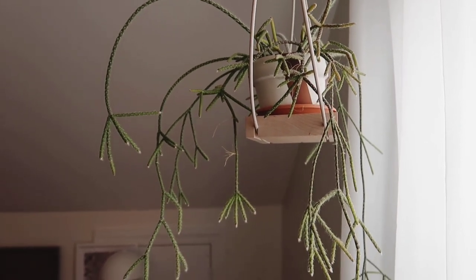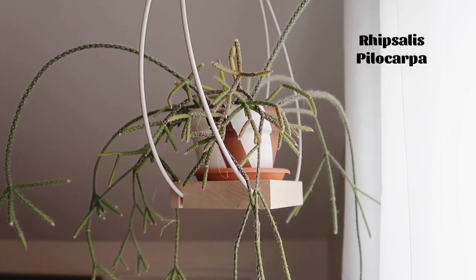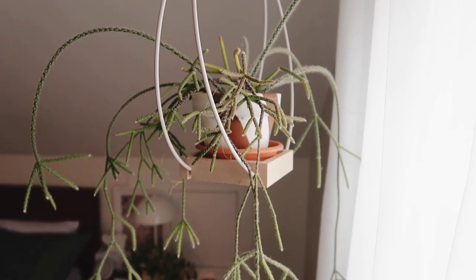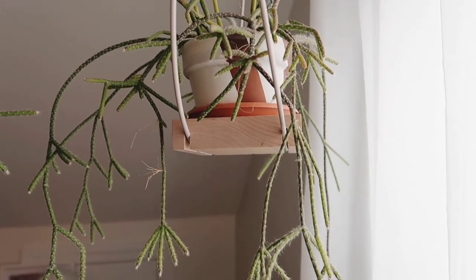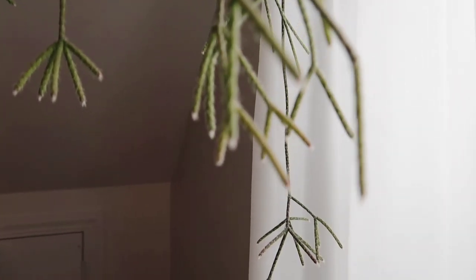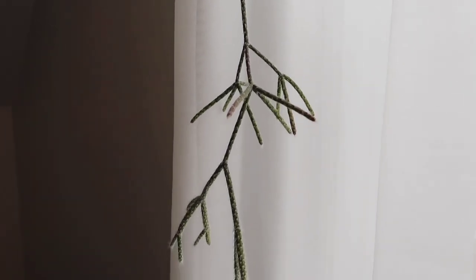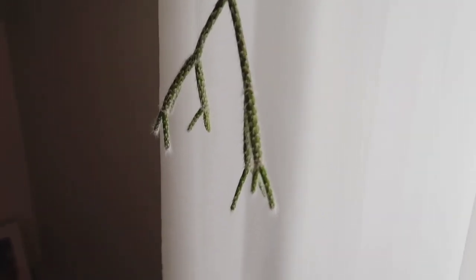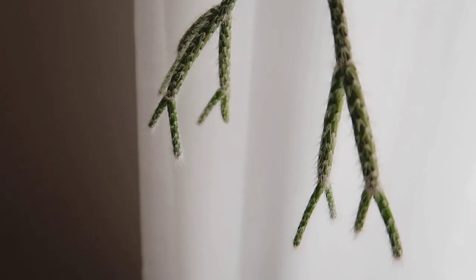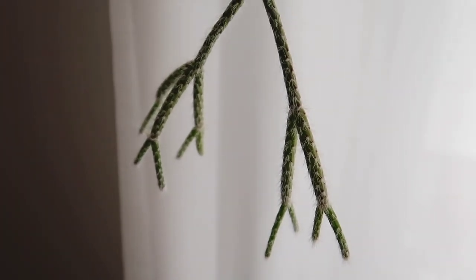Next is my Rhipsalis pilocarpa. I really wanted to give a shout out to this one because it is just a tough, unbothered, independent plant. I have not repotted this for years, and I honestly forget to water it sometimes and it still continues to grow in its own quirky way. This remains one of my favorite plants in my collection because it's just so weird and it can stand on its own. It currently hangs by my south-facing window. Here you can see the new growth emerging and I think it's just so adorable.